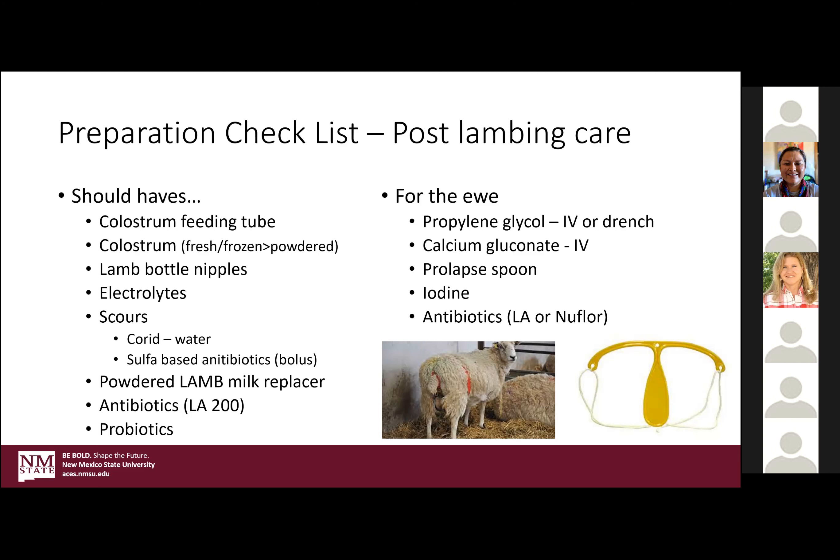For the ewe, if you have a ewe go down, I didn't speak to milk fevers — another one of these metabolic disorders where the ewe just doesn't get up after she lambs. She doesn't have enough circulating glucose, and she'll often curl her head back or just lay it flat on the ground. So having an IV kit with either propylene glycol or calcium gluconate on hand is probably a good idea. A prolapse spoon is a unique tool to sheep to keep the uterus in place if it has been expelled during a tough lambing. Iodine or uterine boluses — if she has any kind of trouble at lambing, you certainly want to try and dry the uterus up and avoid uterine infections, so having those antibiotics is also pretty helpful.